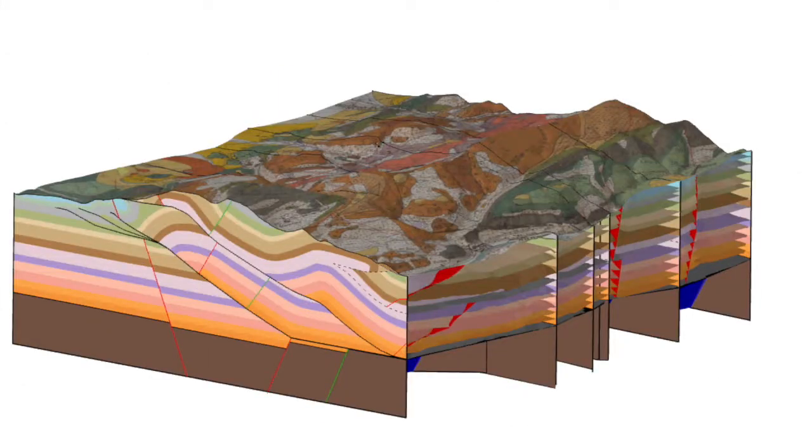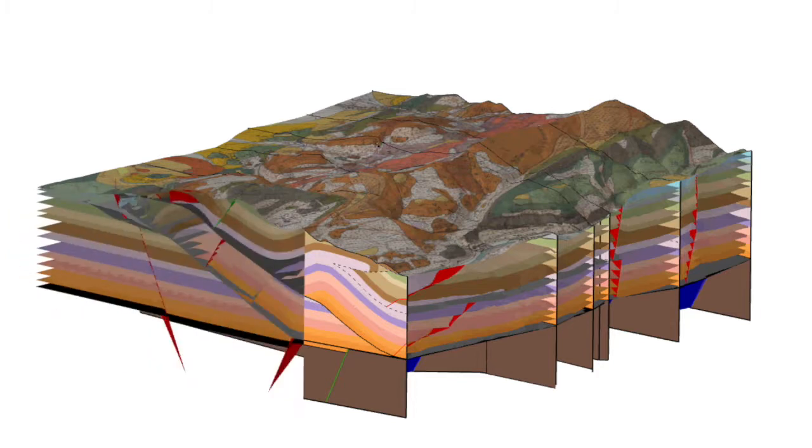Using this model, we are able to fly through the geology and to visualize the different units in space.